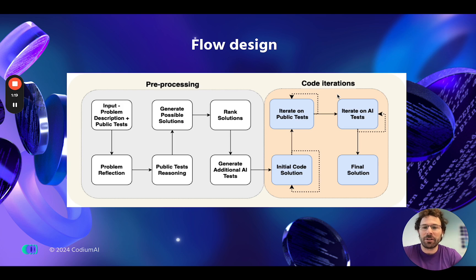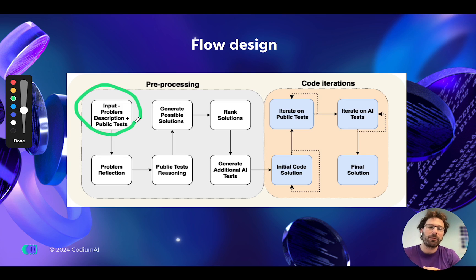This is a high-level architecture of the AlphaCodium flow. It starts with getting the input — for example, from a CodeForces code contest — and then having a series of preprocessing steps where AlphaCodium reflects on the problem, reframes it in a way that's easier for the model to understand, eventually reaching a first code solution.